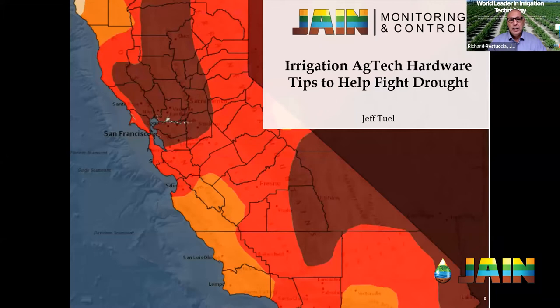Good afternoon, and thank you for joining us for another episode of the Jane Irrigation Training Series. I'm Richard Rastusha, Vice President of Water Management Solutions, and today we're going to be talking about something that's on everybody's mind in the west, but really across the nation, and that is the drought that we're experiencing now.